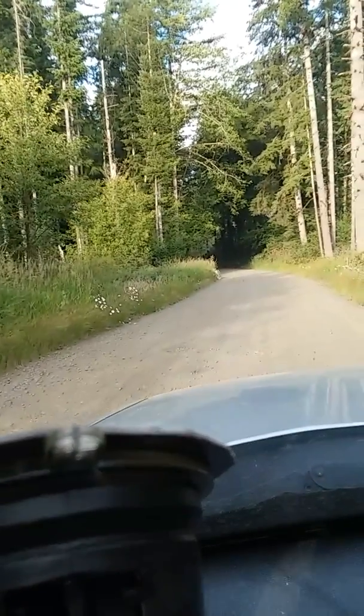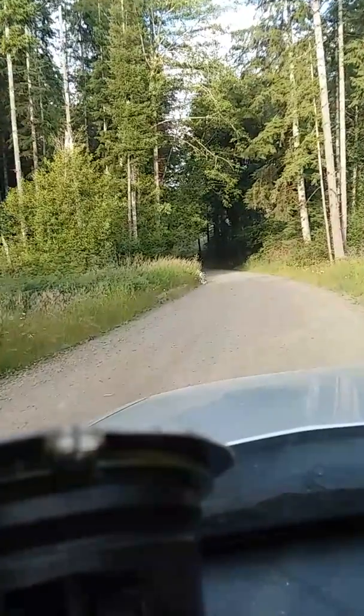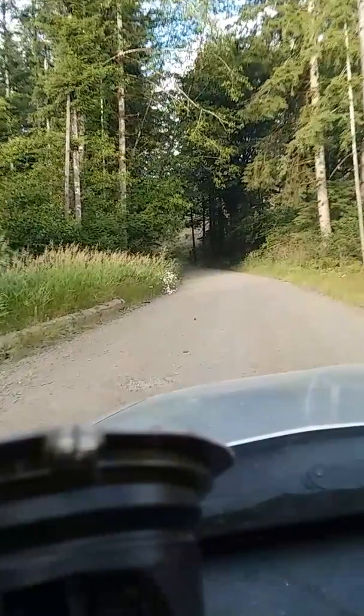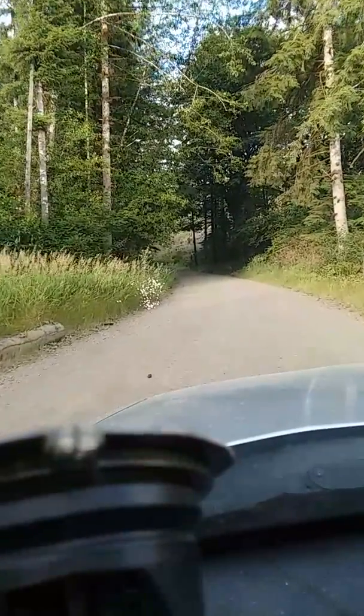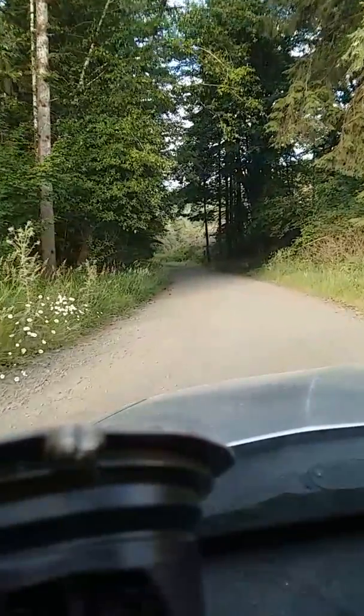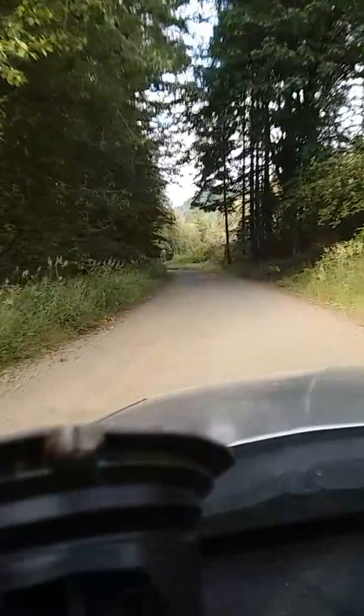I am in Washington State, headed towards Porter Creek. It's near Elma and Monteceno. It's a natural resource area and requires a pass — the pass is $35. This is a seven-day stay and absolutely beautiful.